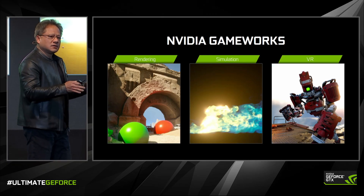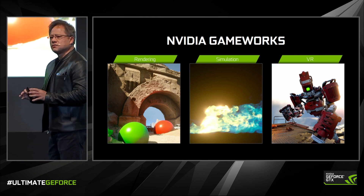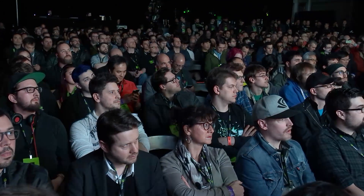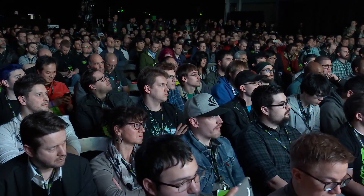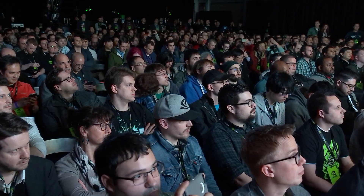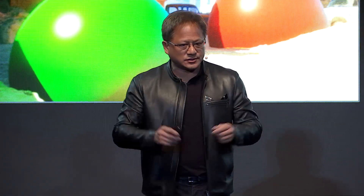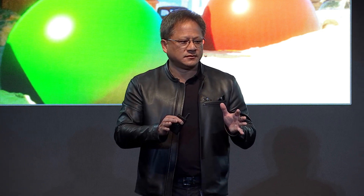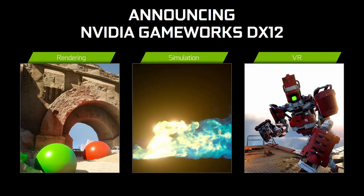Over the last, coming up on 10 years, we've dedicated some 500 engineering years to create the world's most advanced real-time special effects engine. It breaks down into three major categories. The first category, of course, is rendering. We also created the world's most advanced real-time simulation engine. And now we're going to take the whole thing into VR. This body of work, representing 500 engineering years in our company today, is available — all of it — in DX12. DX12 gives us the opportunity to put this engine in the hands of developers all over the world, and it'll run on any platform that is DX12 compatible.